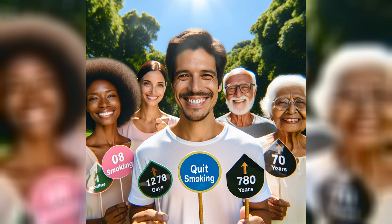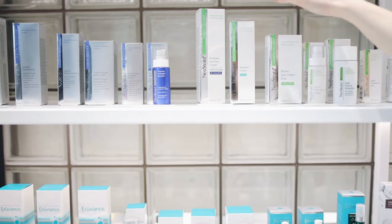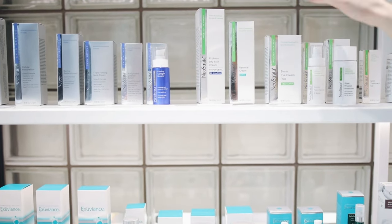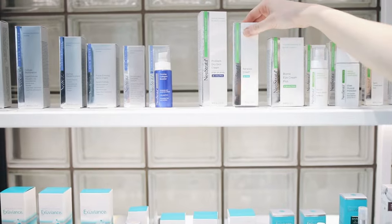Avoid smoking and pollution. Smoking and exposure to pollution can significantly degrade collagen in the skin. If you smoke, quitting is one of the best things you can do for your skin. Additionally, consider using anti-pollution skincare products to shield your skin from environmental damage.